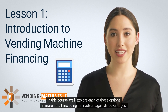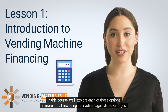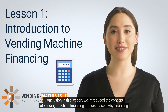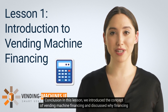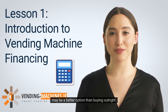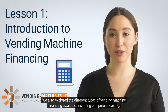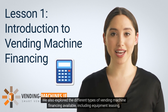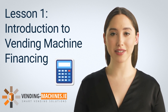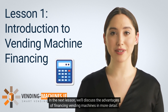In this course, we'll explore each of these options in more detail, including their advantages, disadvantages, and how to choose the best financing option for your business. In this lesson, we introduced the concept of vending machine financing and discussed the different types available, including equipment leasing, equipment financing loans, SBA loans, personal loans, and credit cards. In the next lesson, we'll discuss the advantages of financing vending machines in more detail.